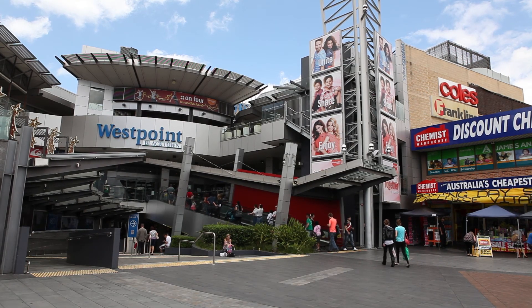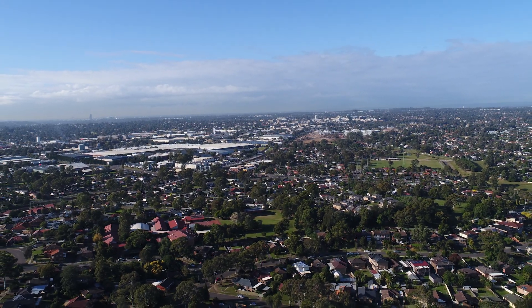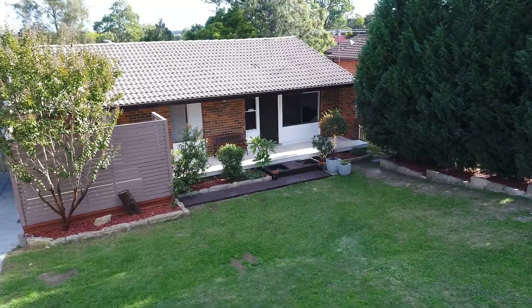It's also within a short drive to Blacktown CBD, the M7, and all other major arterial roads. Welcome to the open for inspection of number nine Ningen Street, Quakers Hill.